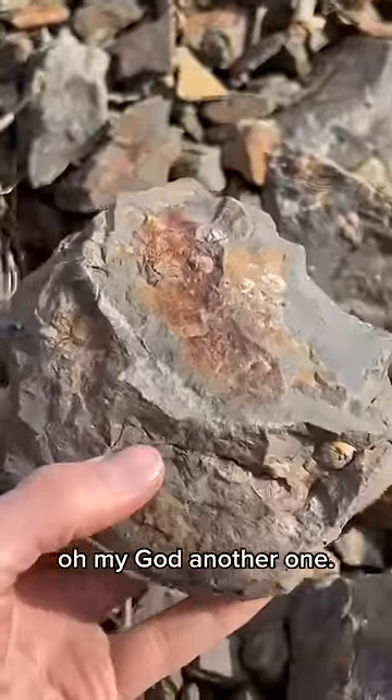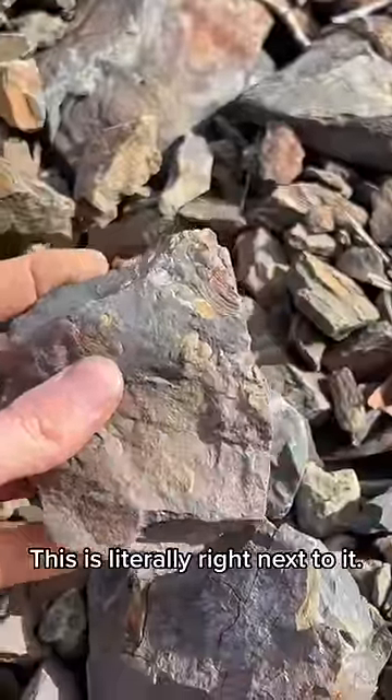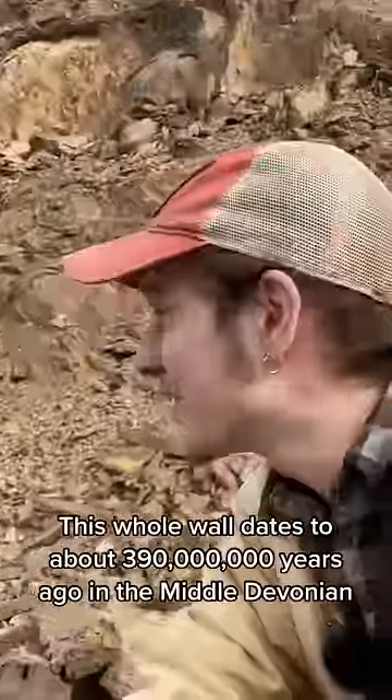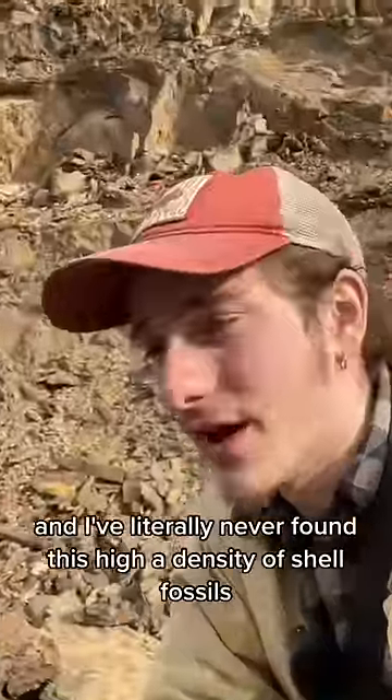And oh my god, another one. I literally just picked this up off the ground. What the hell is with this place? This is literally right next to it. This whole wall dates to about 300 million years ago in the Middle Devonian. And I've literally never found this high a density of shell fossils in my entire life.